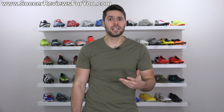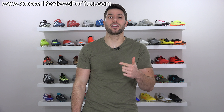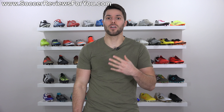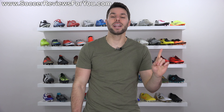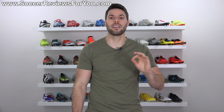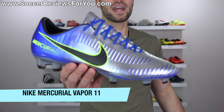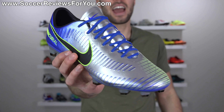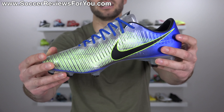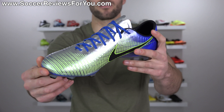The best lightweight soccer cleat of 2017. This award is pretty self-explanatory — it goes to a shoe that is both lightweight, but also very good from a performance, fit, and overall comfort standpoint. When you're talking about all those things, especially the lightweight aspect, I don't think anything did it better in 2017 than the Nike Mercurial Vapor 11. Technically not brand new this year, but it was a very relevant model all year long.